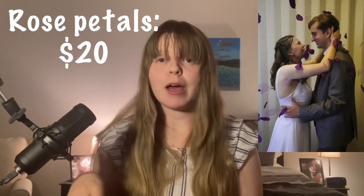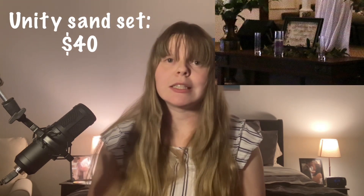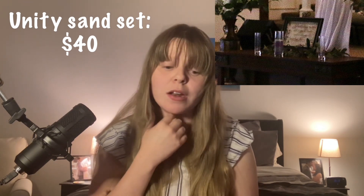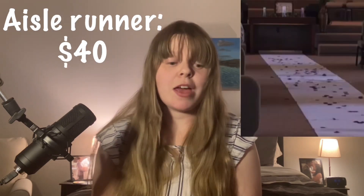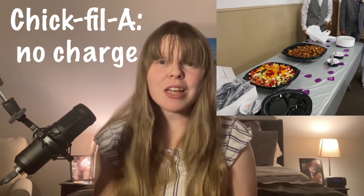For decorations, we had purple rose petals along the tables at the reception and down the aisle, and we paid $20 for those. We had a guest book for about $7 from Hobby Lobby. We did a sand unity ceremony — $10 for the sand, $30 for the base — and $40 for our aisle runner. For the reception, we had catered Chick-fil-a. I worked at Chick-fil-a for six years, so we were fortunate to have them cover that cost. If we had paid, it would have been about $130. We also made our own punch for about $40, and plates, cups, and napkins were about $15.